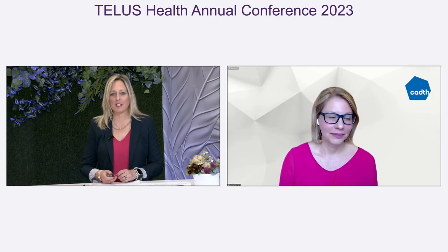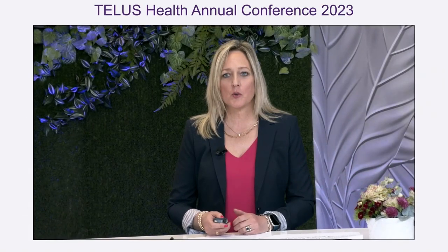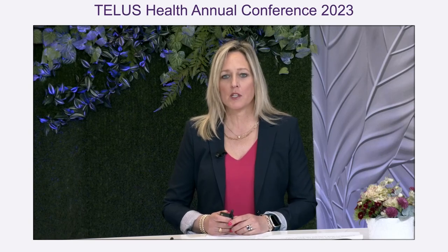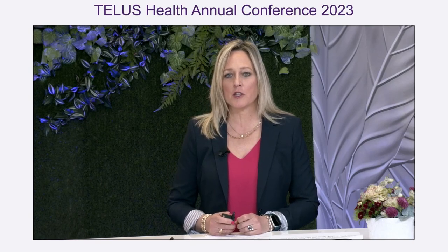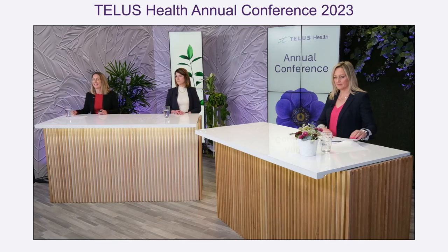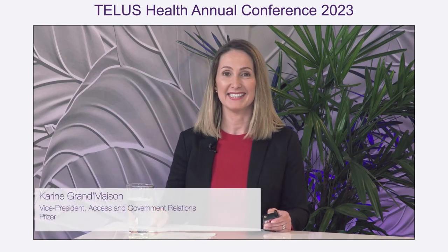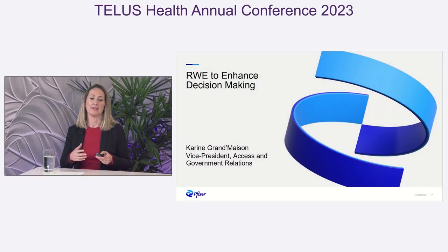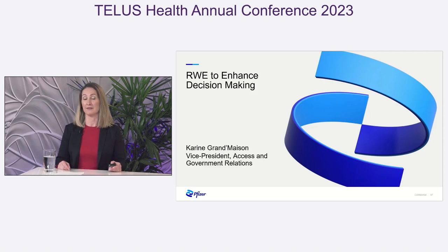So many exciting things happening at CADTH with respect to real-world evidence. We've heard from both a public and private payer perspective and their needs. Now we'll hear from real-world evidence producers, and I'll start with Karen from Pfizer to talk about their real-world evidence generation program. Good afternoon, everyone. I'm very pleased to be here, delighted to participate in this important conversation. Thank you, Daria and the team at TELUS for inviting our perspective. I really enjoyed hearing Bobbi and Nicole — they really set up the conversation well.